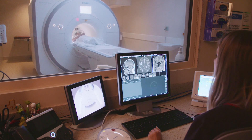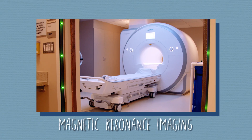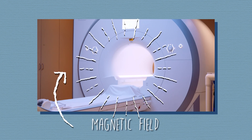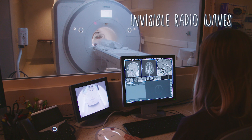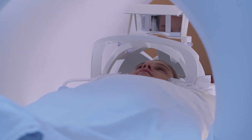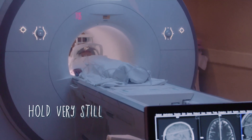Depending on what your doctor needs to see in your body, there are different types of imaging studies. This large machine is for magnetic resonance imaging, or MRI. The MRI makes a strong magnetic field around you, and invisible radio waves are directed at your body. They're used to make pictures of things like your organs, muscles, and joints. You don't feel the magnetic field or radio waves, and there are no moving parts around you. All you have to do is hold very still. It's totally painless.